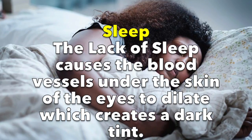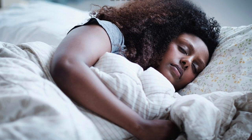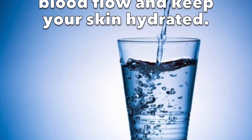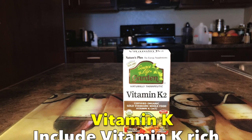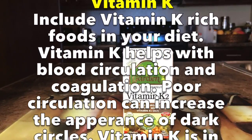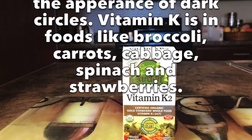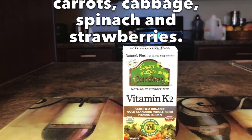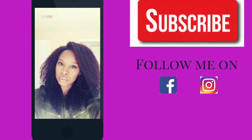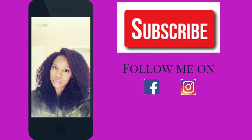The last tips: ensure that you're getting enough sleep, as lack of sleep causes the blood vessels under the skin of the eye to dilate, which creates a dark tint. Also drink plenty of water, as water can increase your blood flow and keep your skin hydrated. Include vitamin K rich foods in your diet — vitamin K helps with blood circulation and coagulation. Vitamin K is found in foods such as broccoli, carrots, cabbage, spinach, and strawberries. Guys, I hope you found this information helpful — don't forget to subscribe, like this video, and leave comments. Thank you for watching and see you next time on Kitchen Beauty with Jay Foss.